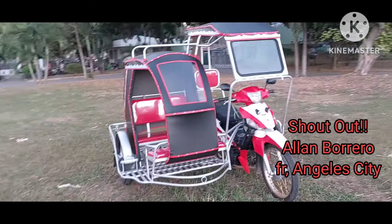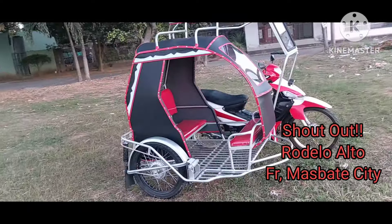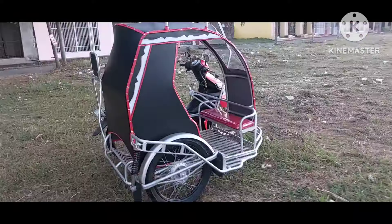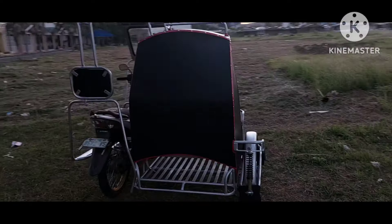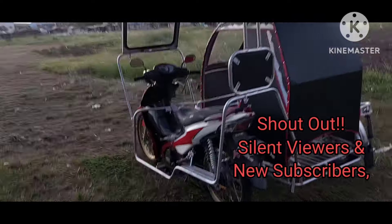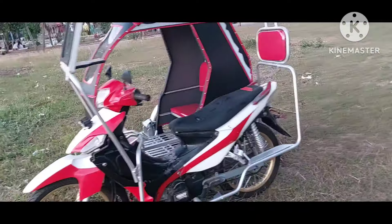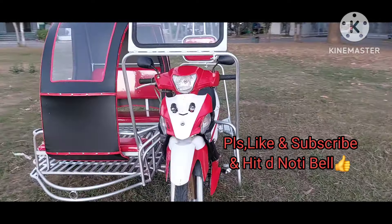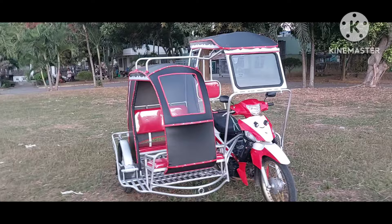Hanggang dito na lang tayo mga ka-sidecar. Shoutout nga pala kay Alan Borrero ng Angeles City, at shoutout din kay Rodelo Alto ng Maspati City, at sa mga nagtatanong sa atin. Shoutout sa lahat na lang — mga silent viewers, mga bagong padpad pa lang dito sa ating channel. Kung bagong padpad pa lang, paki-like at saka mag-subscribe naman. Pakipindot na rin ang notification bell para updated kayo sa aking mga susunod na videos. Maraming salamat at God bless.